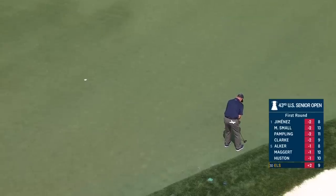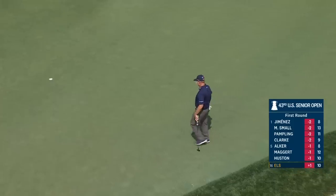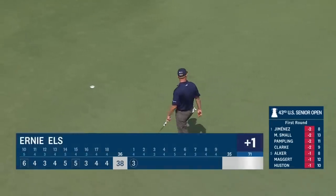Back at three now, Ernie Els is for a birdie too. One of the holes that was changed during the renovation. Look at the pace on that putt. How about it? Just ripped it in the hole.